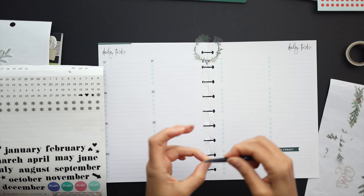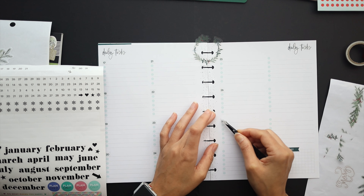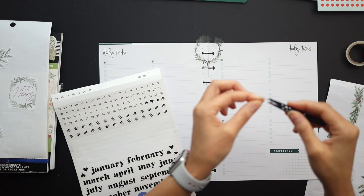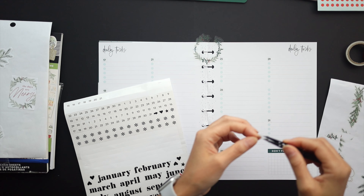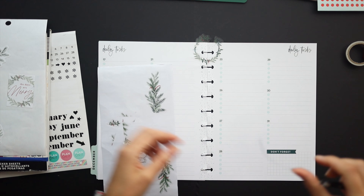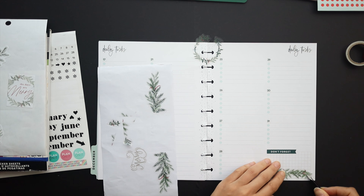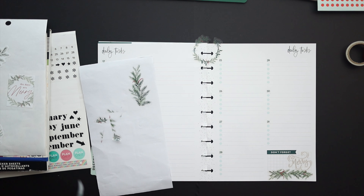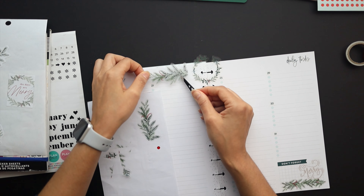I get a lot of questions about my tweezers when I use them like this. They are just some tweezers I bought a long time ago from Kohl's — I actually thought I was going to use them for eyebrows but ended up not liking them for that, so I started using them for planning and they worked out perfectly. Just some really simple tweezers, nothing special — I'm sure you can find something similar in any beauty section of a store.